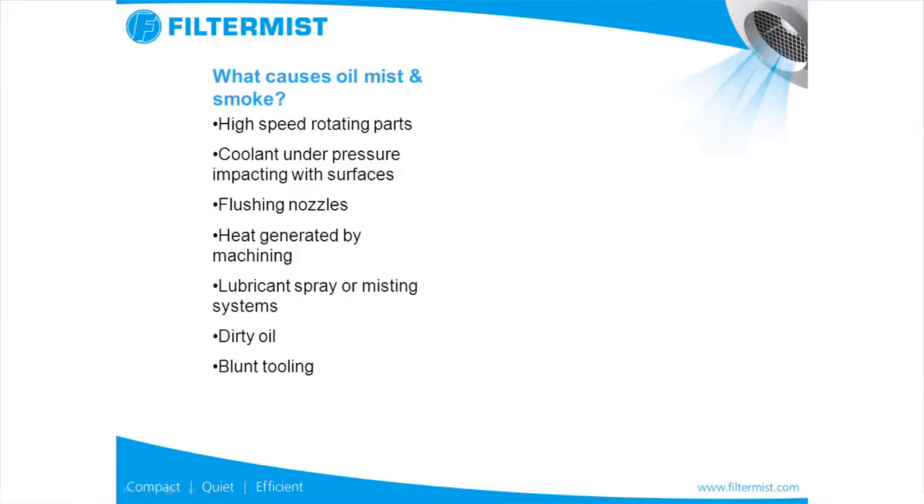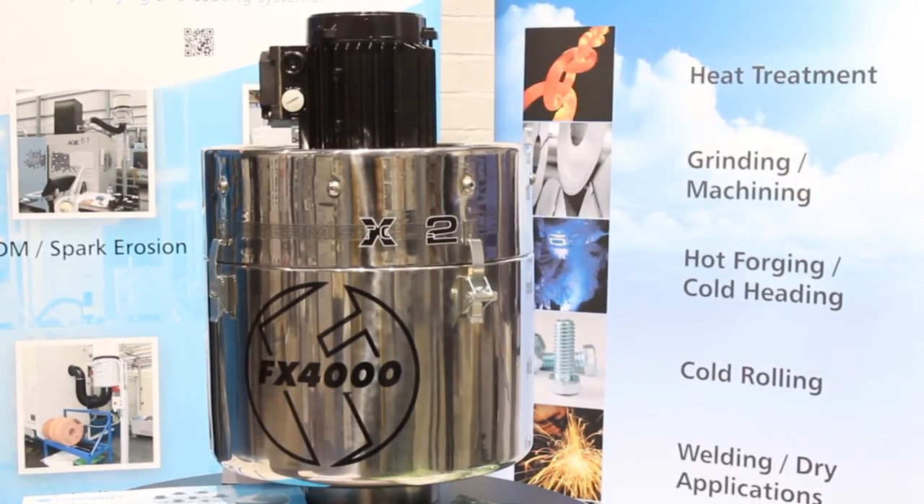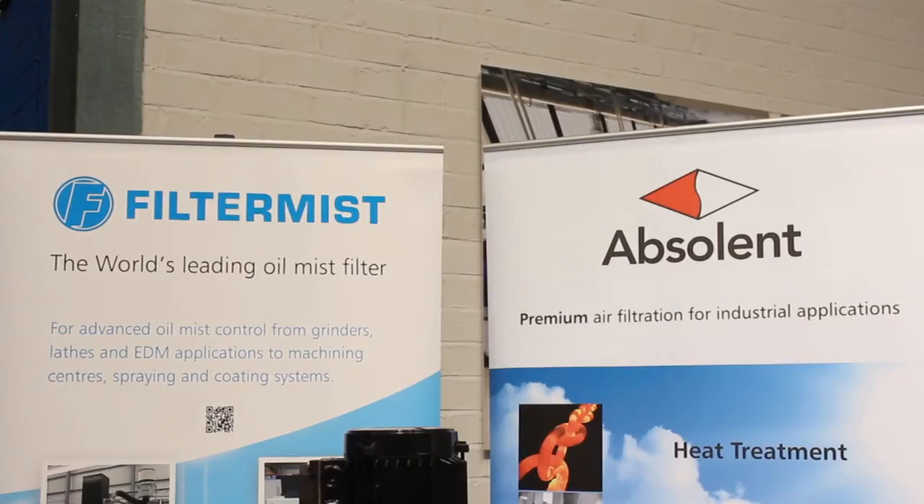Oil mist and smoke mist are caused by high speed rotating parts. The coolant that's under pressure impacts with the surfaces and that creates a mist of the oil particles breaking down. If that's left in the atmosphere it can be very hazardous, so the lubricant spray or misting systems that are necessary for the manufacture of parts actually causes problems for the operators.